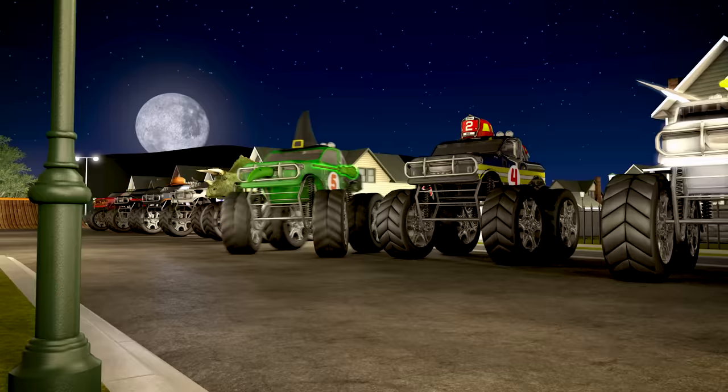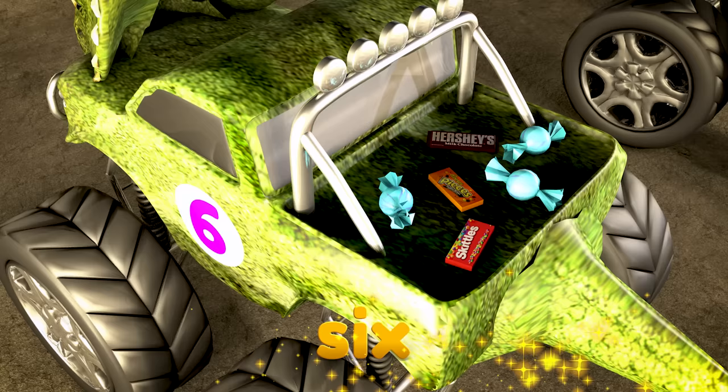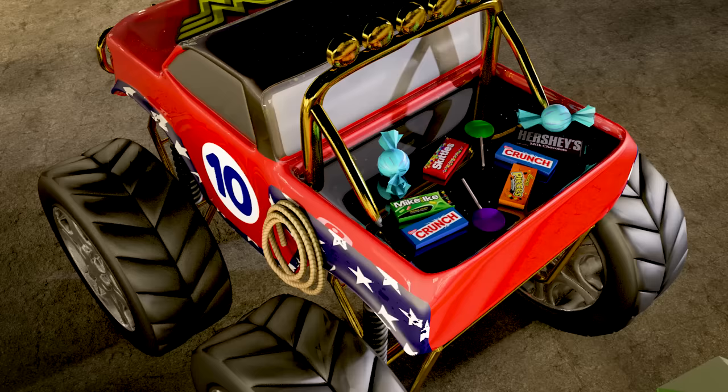Don't worry, Batman will get your candy back! Let's see, where were we? Oh yeah — truck number six has six pieces of candy! Nice job! Number seven has seven pieces of candy! Number eight got eight pieces of candy! Truck number nine has nine pieces of candy! And truck number ten got ten pieces of candy! Whoa, good job Wonder Woman!